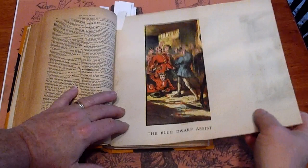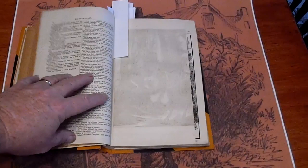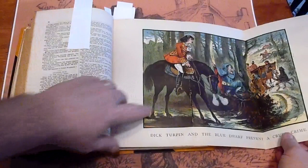The color is just a little bit exceptional for something so old. We've gone from tan pages to white pages on the interior.